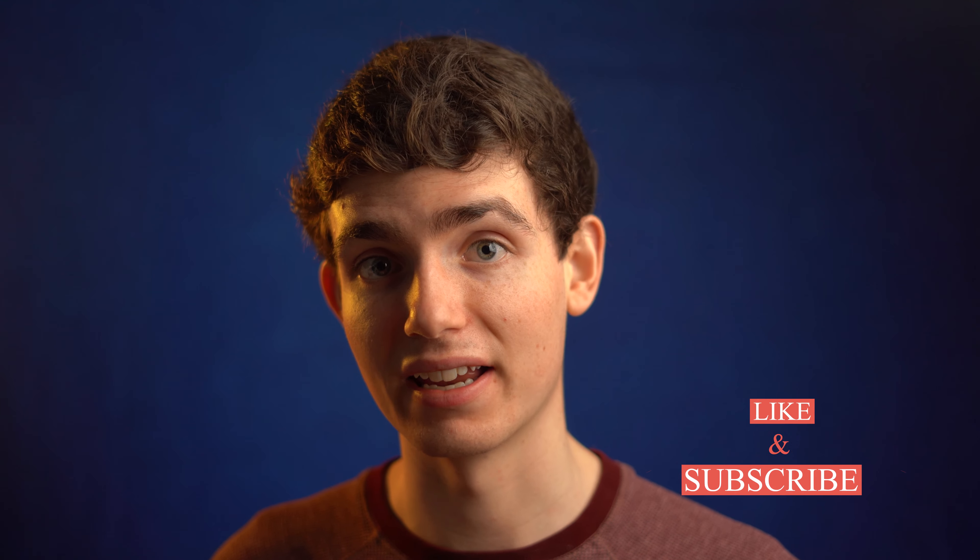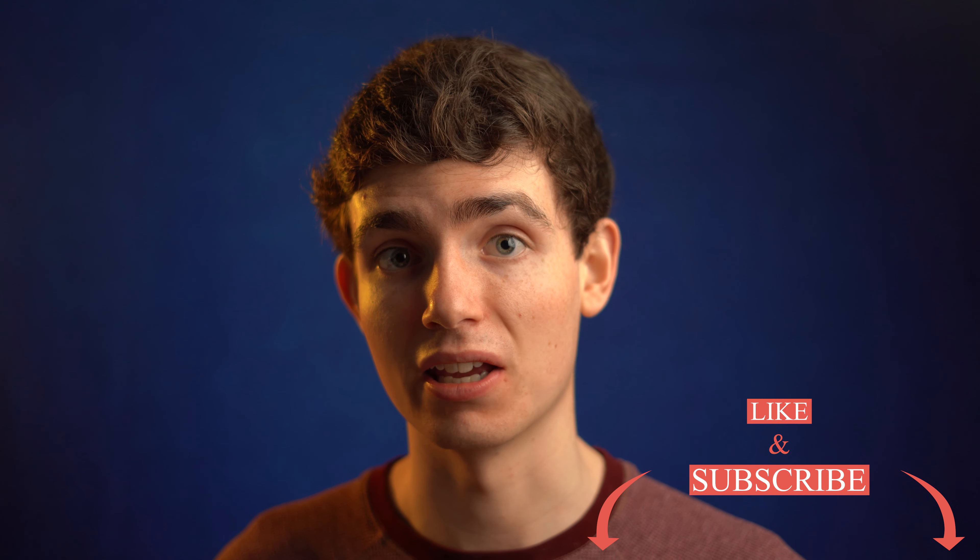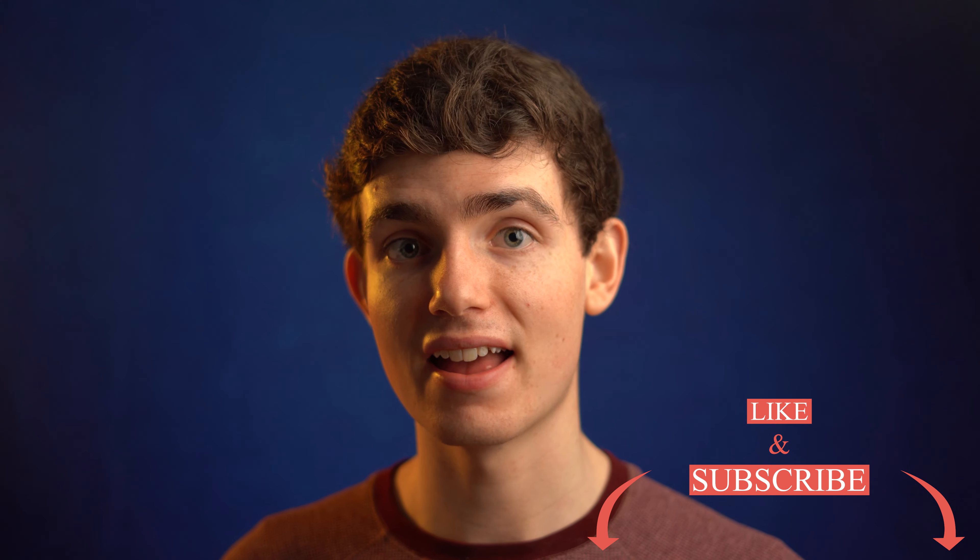There needs to be something in that photo or video that a business, someone advertising, whoever it may be, is going to see and say, 'Yes, that's going to tell my story. That's going to be what I use to advertise my business.' It has to have something people will recognize and know exactly what you're talking about without any words. A picture is worth a thousand words, and you have to make sure those thousand words are very specific and high quality.